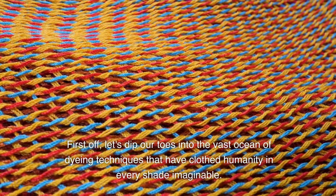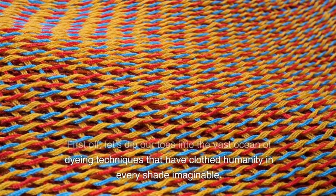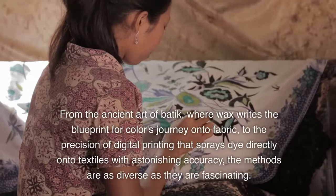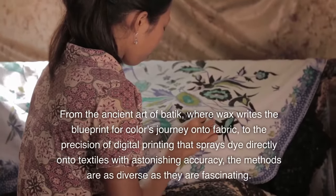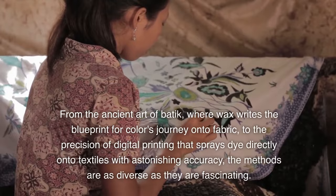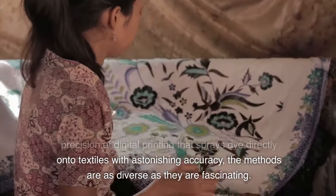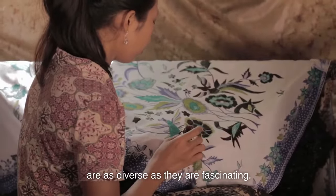First off, let's dip our toes into the vast ocean of dyeing techniques that have clothed humanity in every shade imaginable. From the ancient art of batik, where wax writes the blueprint for color's journey onto fabric, to the precision of digital printing that sprays dye directly onto textiles with astonishing accuracy, the methods are as diverse as they are fascinating.